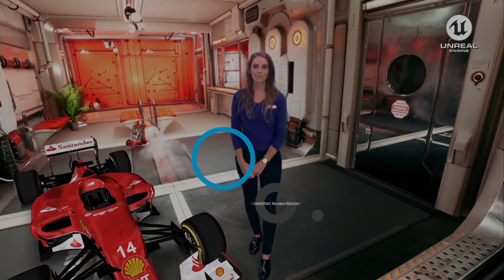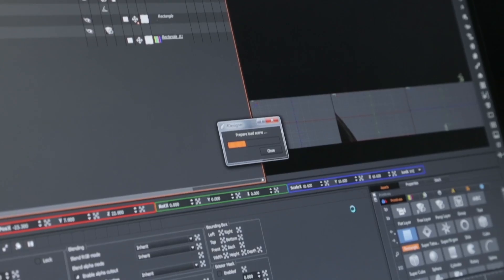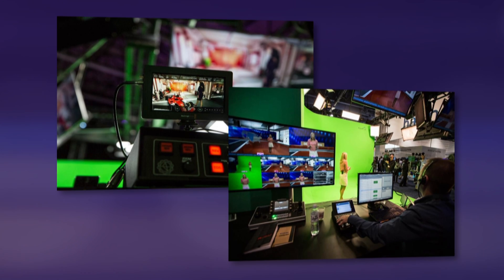Embellish your productions with consistent, reliable realism. Create virtual environments that are visually authentic. Empower your creativity. Enhance your storytelling. Reimagine everything with Avid camera tracking solutions.